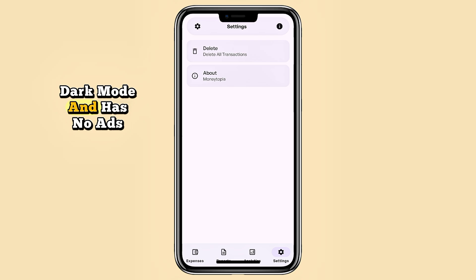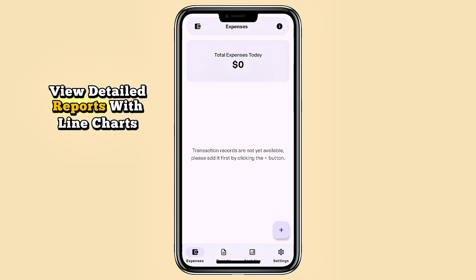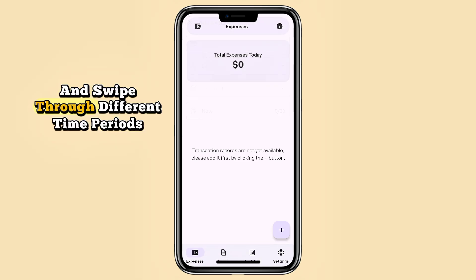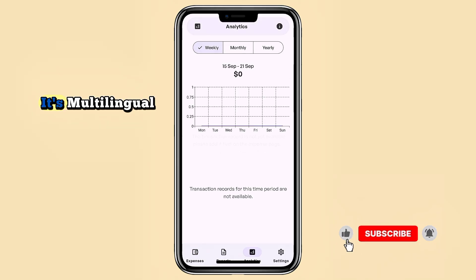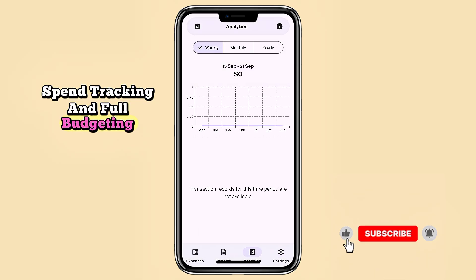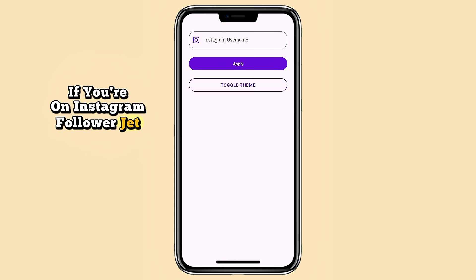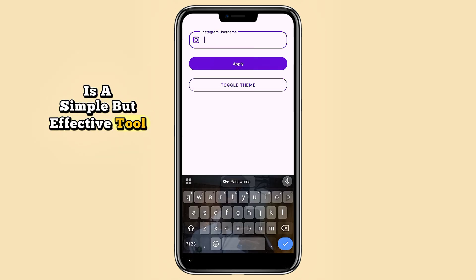Next up is Moneytopia, a finance tracker that's private and stress-free. Built with Material You, it supports dynamic colors, dark mode, and has no ads or extra permissions. You can quickly see your last 24 hours of spending, view detailed reports with line charts, and swipe through different time periods. It's multilingual, intuitive, and great for both light spend tracking and full budgeting.